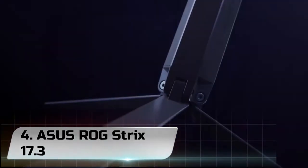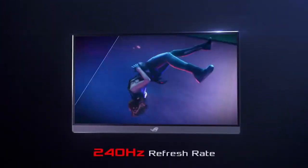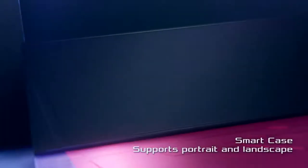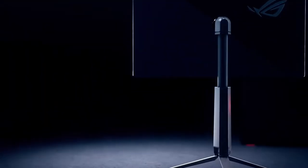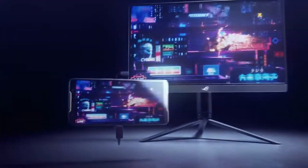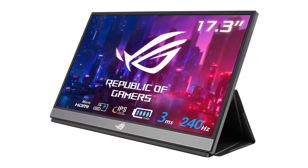Number 4: ASUS ROG Strix 17.3. The G713 series consists of at least 16 different configurations of various AMD CPUs, GeForce GPUs, battery sizes, and even thicknesses. There are good options to be found in there, but ours is perhaps not the best. The ROG Strix G17 G713 series succeeds last year's G712 series by bumping off Intel for AMD and upgrading most SKUs to GeForce Ampere graphics. Configurable options are extensive with no less than 16 individual SKUs. Options range from the Zen 2 Ryzen 7 4800H to the Zen 3 Ryzen 9 5900HX CPU, and 65W GeForce GTX 1650 graphics up to the 130W GeForce RTX 3070.